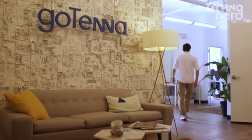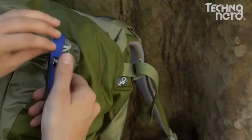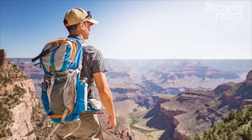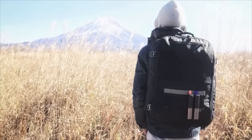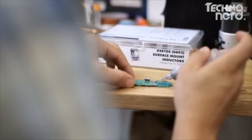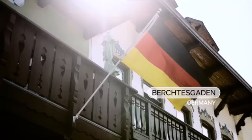Four years ago, we started GoTenna to solve the no-service problem. We set out to make it possible to use your phone even when you don't have cell reception or Wi-Fi. After a lot of hard work, we developed the first and only way to use your smartphone to send text messages and GPS locations to others over long distances, even without any service of any kind. Our award-winning product has been enjoyed by tens of thousands and used all over the planet — while adventuring outdoors, traveling abroad, attending crowded events, or even during an emergency.